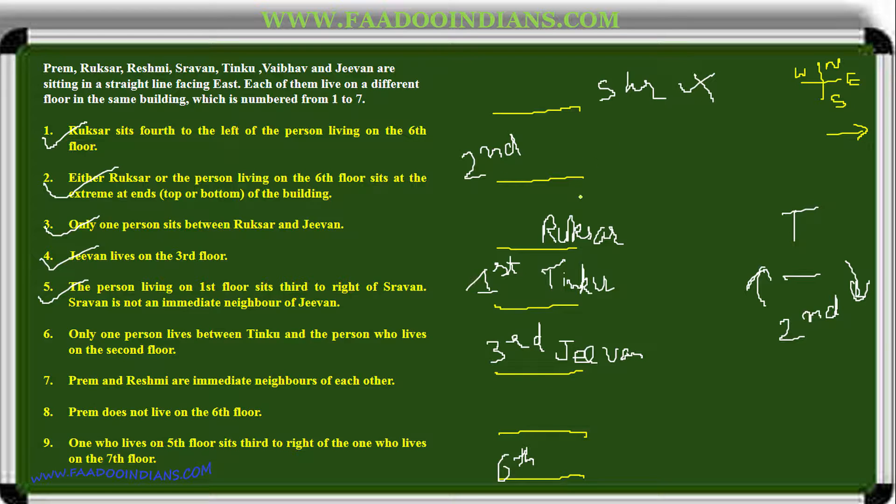Prem and Reshmi are immediate neighbors of each other, and only two places are left. Prem does not live on the sixth floor, so Reshmi lives on the sixth floor — the seventh clue is done. The one who lives on the fifth floor sits third to the right of the one who lives on the seventh floor. Seven cannot come in certain positions as first is already there and Jeevan is placed elsewhere. The only position left gives the seventh floor to Rukhsar and the fifth floor to Prem.